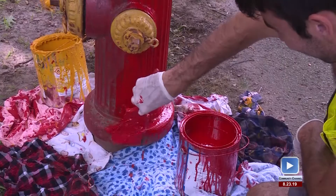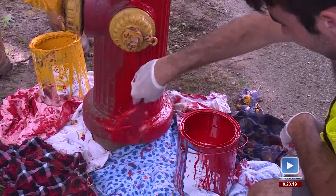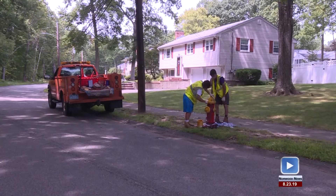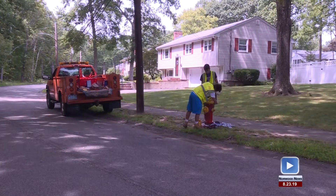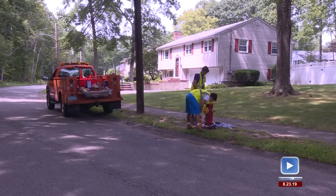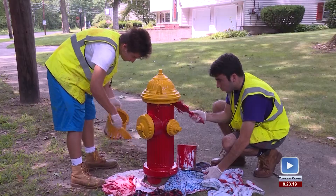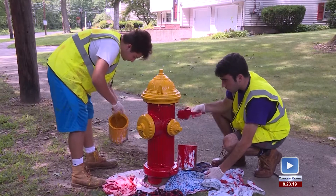Steady summer jobs for college students can be tough to come by, and this long-standing Norwood tradition is a win-win for everyone. You get the job through a lottery process, and we're lucky enough to both get our numbers drawn. I just really enjoy driving around town when I'm off work and seeing all the hard work we did on the hydrants — it's really fulfilling.